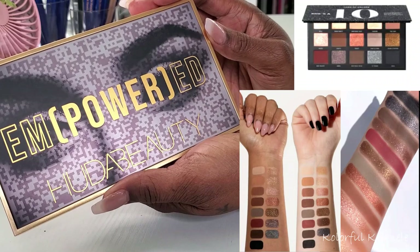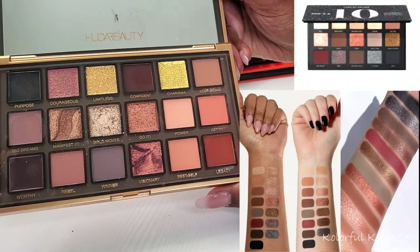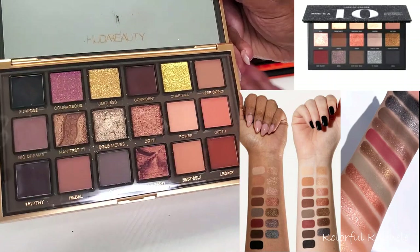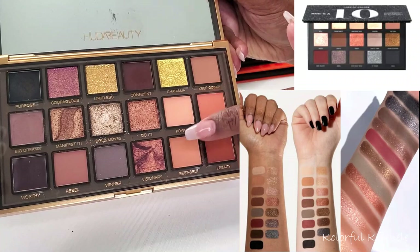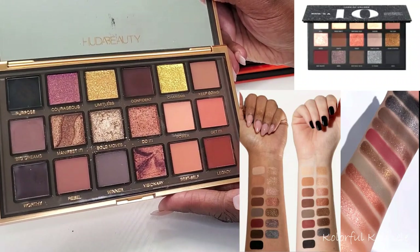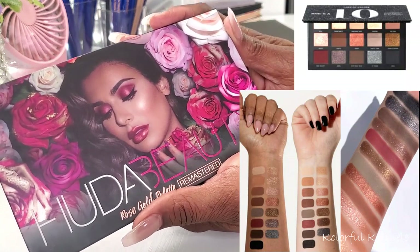This next palette is the Hood of Beauty Empowered palette — very pretty palette with interesting packaging. Opening it up, it has a lot of similar shades and definitely the same type of vibe. It has the black, the beautiful sienna brown shade, some other gorgeous mid-tone shades, cooler tones, and absolutely gorgeous shimmers. I would say this for sure definitely dupes the vibe of the new palette that's coming out.